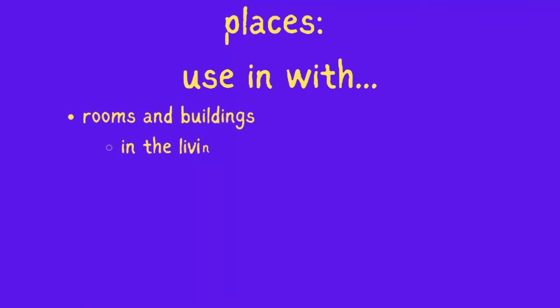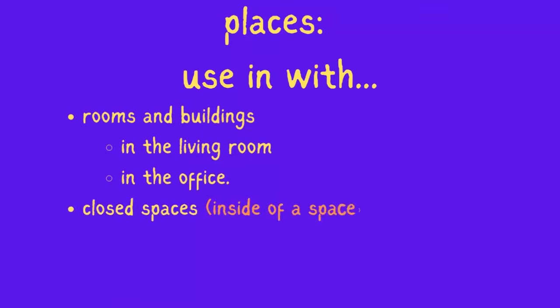Use 'in' with rooms and buildings: in the living room, in the office. Use 'in' with closed spaces — inside of a space: in the car, in the park.